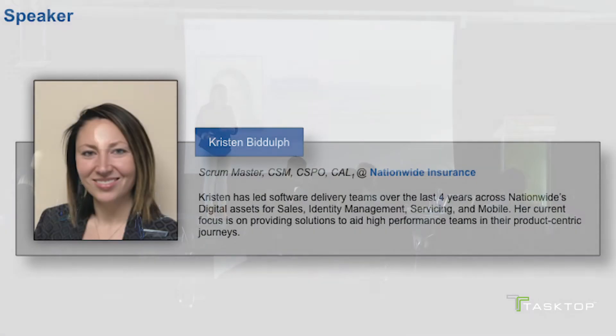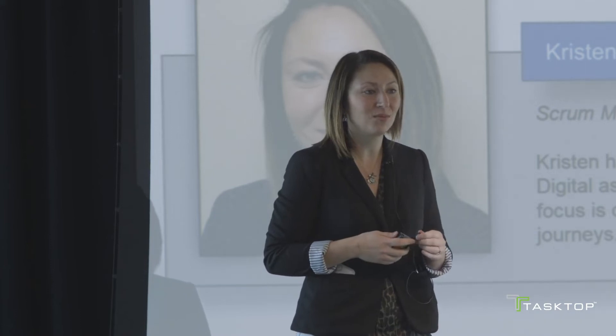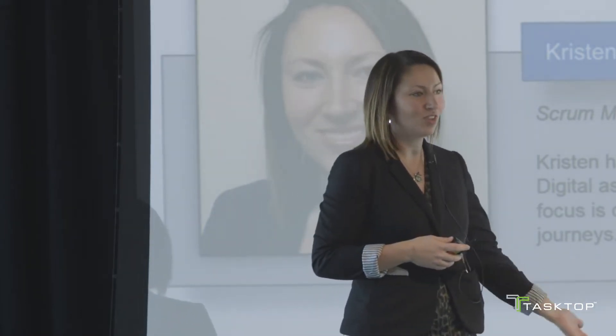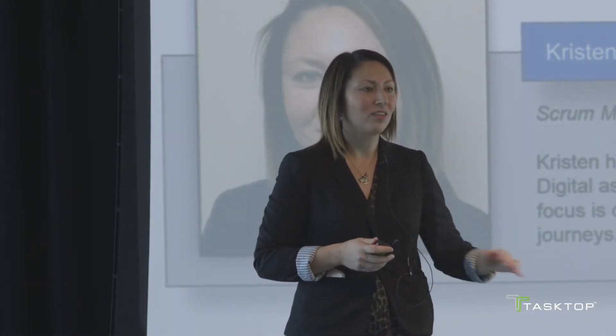I'm Kirsten Bidoff. I'm a Scrum Master and Certified Agile Leader at Nationwide Insurance. For the last four years, I've been working with Nationwide's digital assets and software delivery teams delivering work across sales, identity management, servicing, and mobile. My current focus at Nationwide is on helping multiple teams in their product-centric journeys.